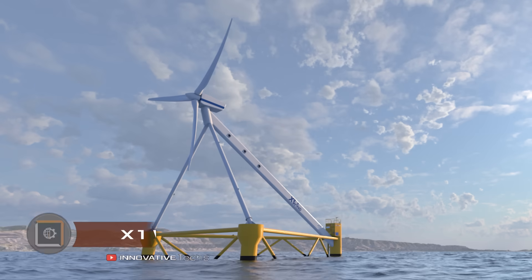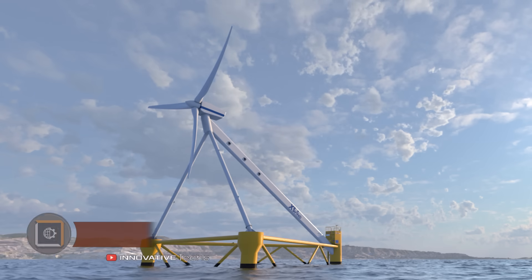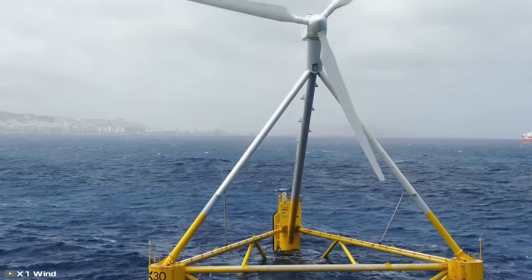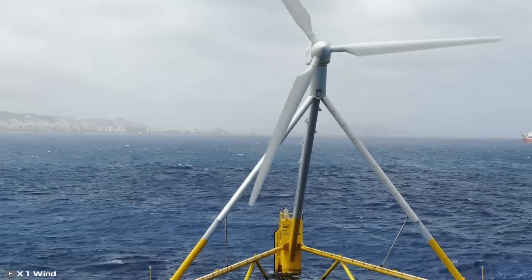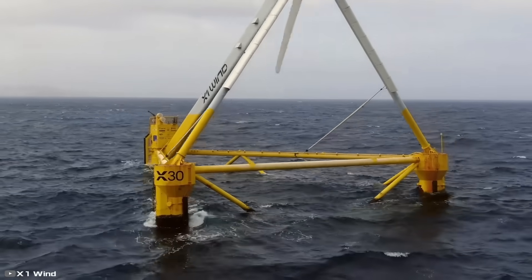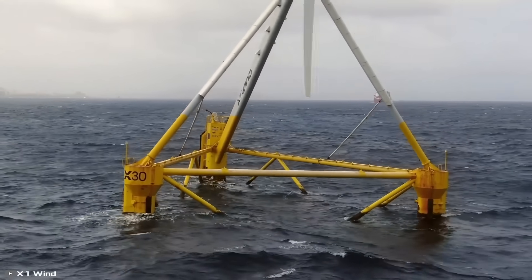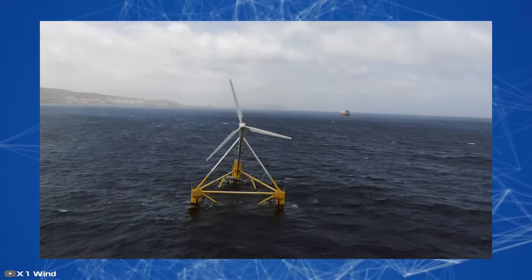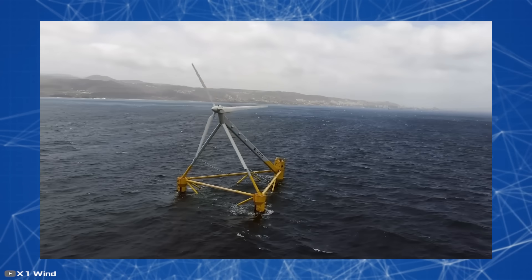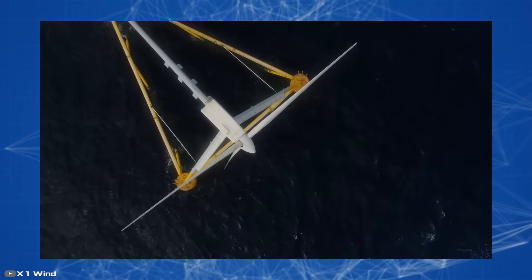The Spanish startup X1 Wind has completed the assembly of a prototype floating wind turbine on the Canary Islands. What sets this structure apart from other floating wind generators is its single-point mooring and lightweight tensioning supports. This combination allows the system to freely move with the wind and generate energy almost continuously. Furthermore, due to the absence of massive heavy metal beams used in traditional systems, the overall weight of the structure is significantly reduced.